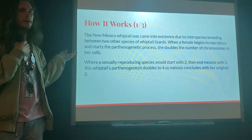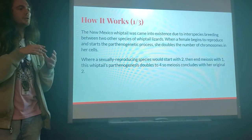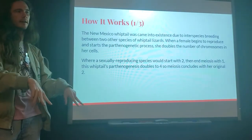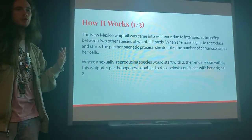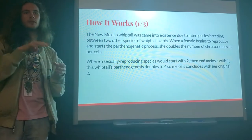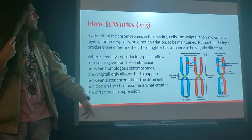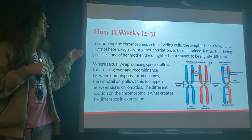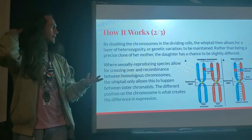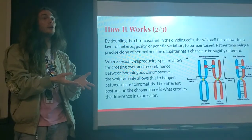The New Mexico whiptail came into existence due to interspecies breeding between two different whiptail species. Normally when this happens the offspring can live but are infertile, but in this case the New Mexico whiptail just continued to reproduce anyway. When a mother is ready to reproduce and developing the embryo, she produces twice the number of chromosomes she would normally have. In sexual reproduction you'd start with two chromosomes and end up with one per gamete after meiosis, whereas in the whiptail they jump from two up to four and then end meiosis with two. This doubling allows for heterozygosity and genetic variation to be maintained, so rather than being an exact clone of the mother, the genes can be shuffled and a unique child can be born.